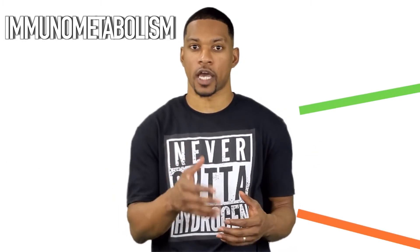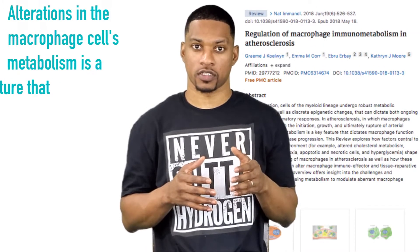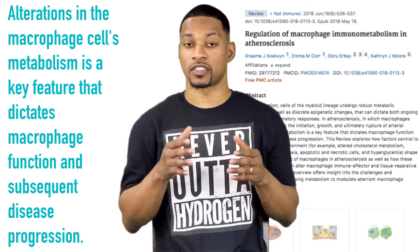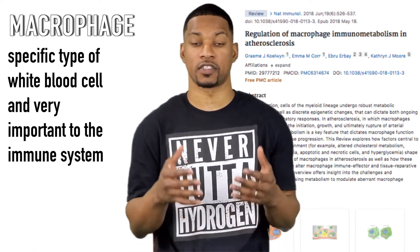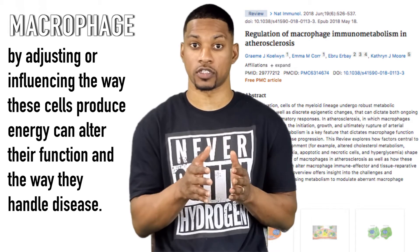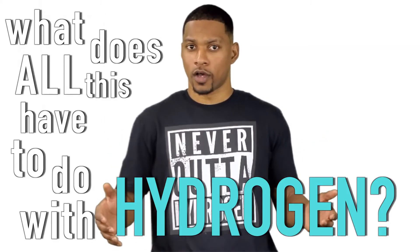In other words, immunometabolism is where the way our cells produce energy and our immune system intersect. This source specifically discusses that the alterations in the macrophage cell's metabolism is a key feature that dictates macrophage function and subsequent disease progression. Macrophage is a specific type of white blood cell and it's very important to the immune system. So what this means is that by adjusting or influencing the way these cells produce energy, you can alter their function and the way they handle disease. You may be asking: what does all this have to do with hydrogen?